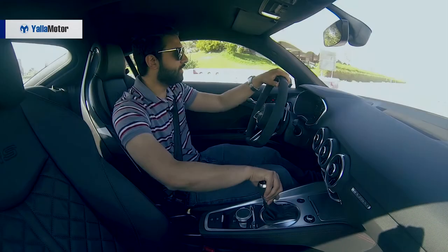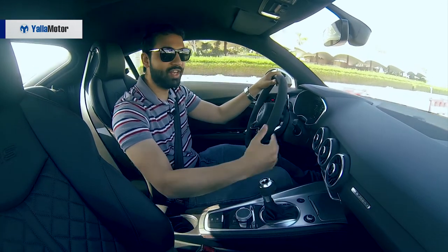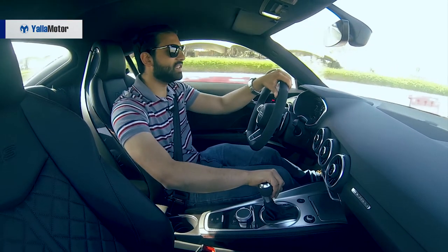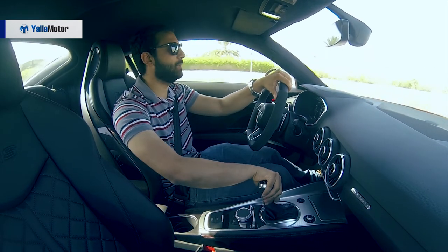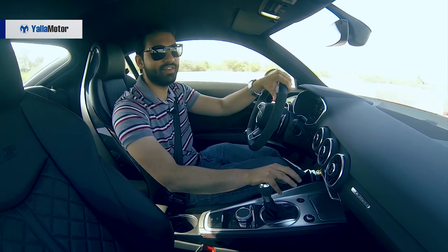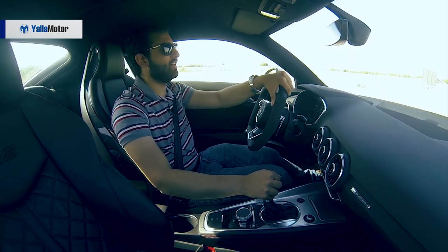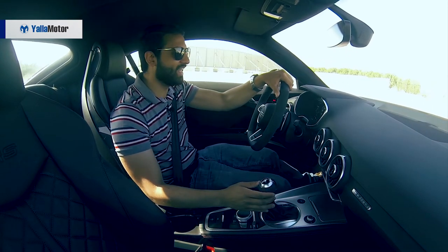A bump of 114 horsepower and 100 Nm of torque over the already potent Audi TTS, the 2.5-litre 5-cylinder engine in the TT RS makes up for most, if not all, of the German coupé's shortcomings. Accelerating to 100 km/h in 3.7 seconds, the TT RS is not just fast but thrilling, as rapid acceleration is accompanied by a violent exhaust note and stupidly quick gear shifts.